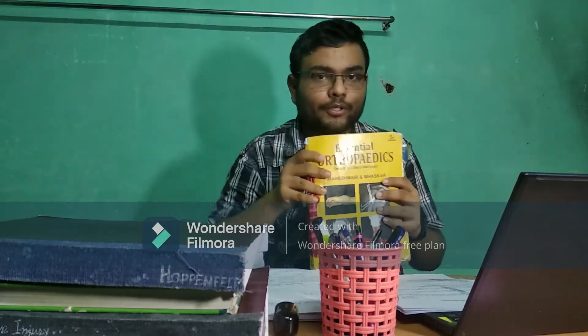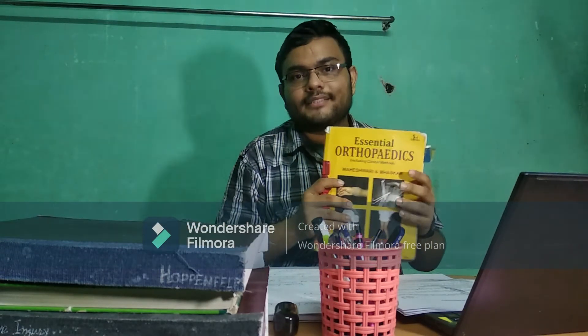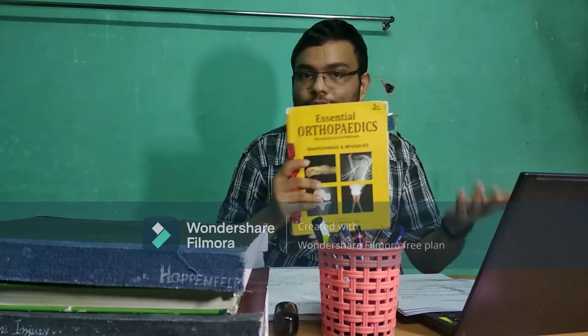The third book — I think everyone follows this — is Essential Orthopedics by Maheshwari. Everyone knows this book, everyone follows it. So in these three books for Orthopedics broadly, and now for topic-wise study, I will also recommend some other books you can follow.